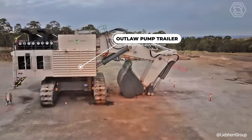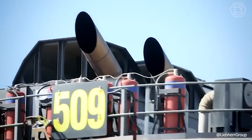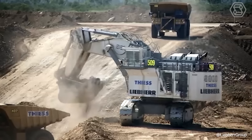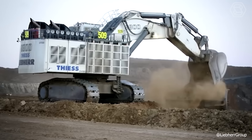Liebherr mining excavators are known worldwide for their unprecedented productivity, reliability, ease of operation and maintenance, as well as a high level of comfort for operators. One of the most modern models, the R9800, is a real giant among crawler excavators on construction sites and in quarries.